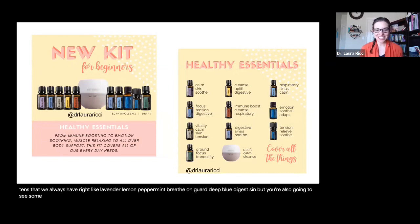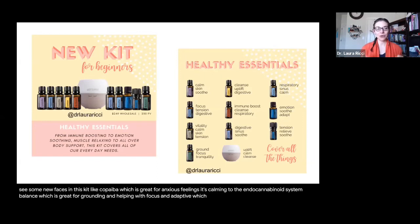You're also going to see some new faces in this kit, like copaiba — which is great for anxious feelings and calming to the endocannabinoid system — balance, which is great for grounding and helping with focus, and Adaptive, which is my new favorite oil. I've been talking a lot about Adaptive; it's been helping me so much. This kit is here for anybody — if you're brand new to doTERRA and want to get started, reach out to me. I would love to help and support you.